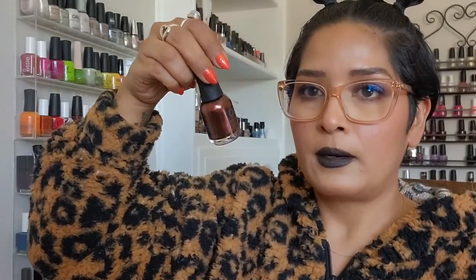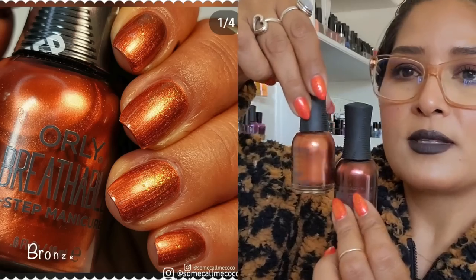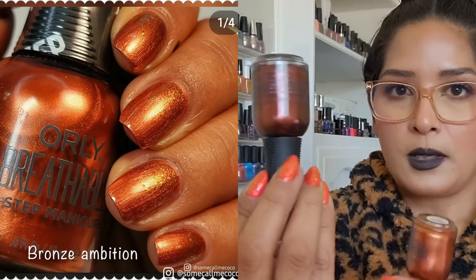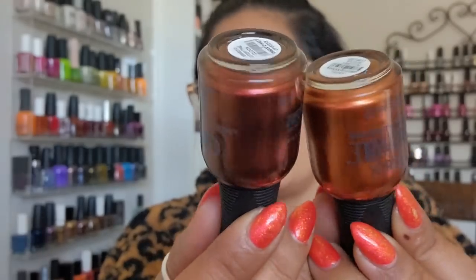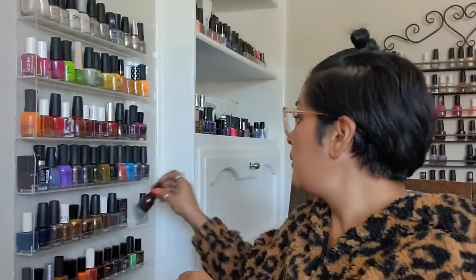Not that I need more glitter toppers — I have so many. This is 'Stop the Clock' — almost like a burnt copper with more brown in it. Then 'Bronze Ambition,' my favorite copper. Look at how beautiful these are together — oh, a gradient between these two would be so pretty!